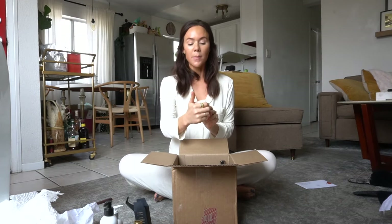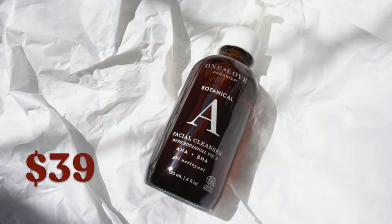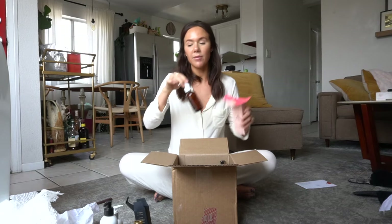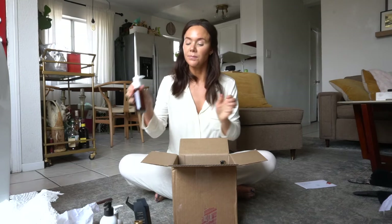Then I got these products from a brand called One Love Organics. I really like their stuff. I haven't tried this yet, but this is their facial cleanser with vitamin E — it's a gel cleanser. I love a nice gentle gel cleanser. It's not going to strip your skin, so you can wash AM and PM, because I am a huge proponent of washing both morning and night. It's a big size, beautiful amber glass bottle — super pretty.